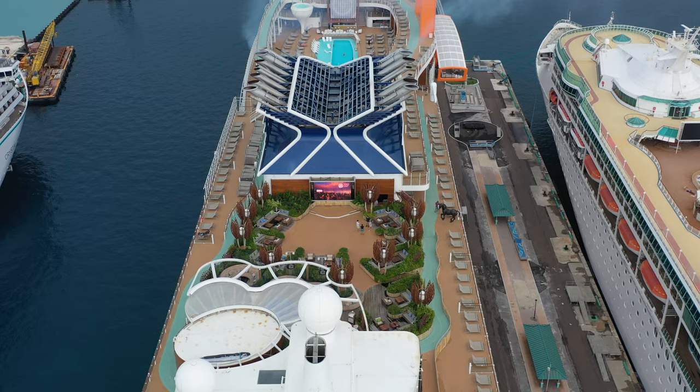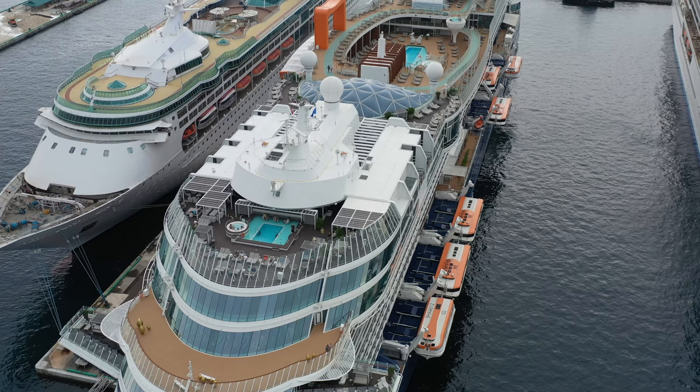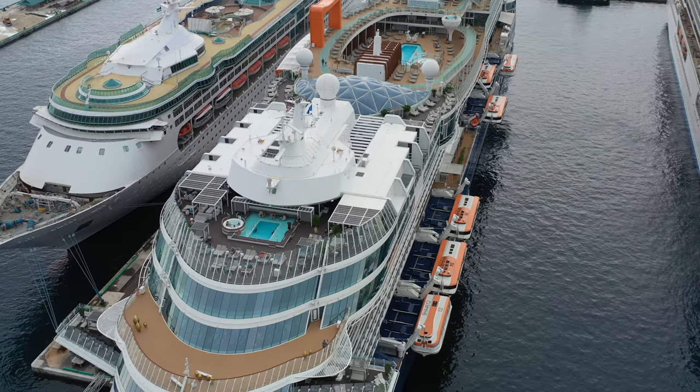Welcome to the Celebrity Ascent. This is a brand new ship. I'm on an inaugural cruise and I'm going to do a full walkthrough ship tour. Let's get started.